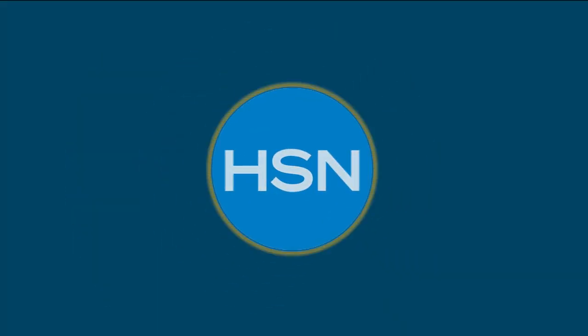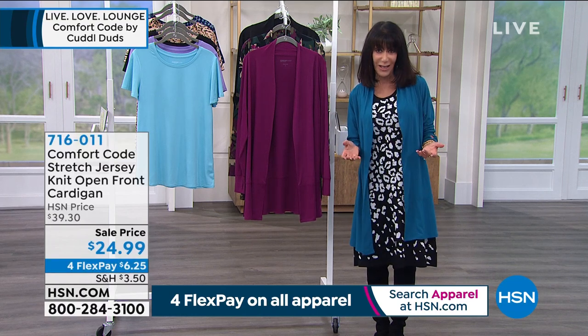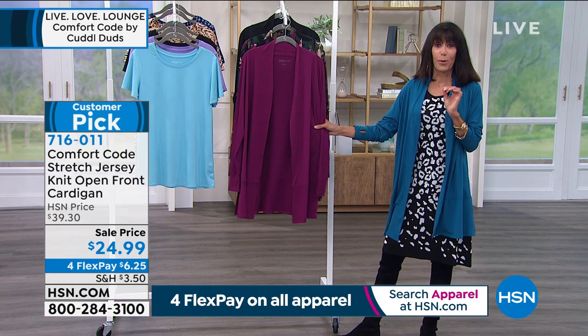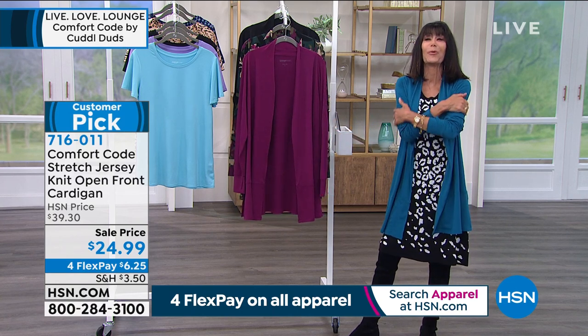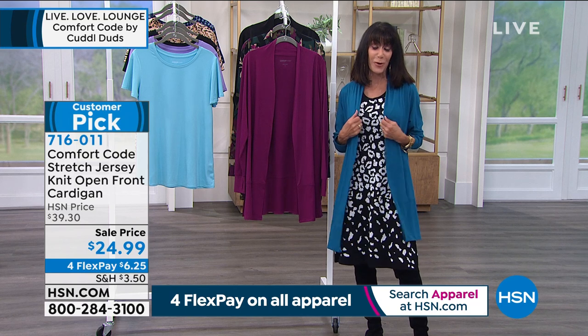We cannot wait any longer. In every hour here at HSN, we provide a great variety of fashions — some may be for you, some may not. But let me tell you, this is the perfect cardigan with that uber soft feel, which is another hallmark of our Comfort Code by Cuddle Duds.